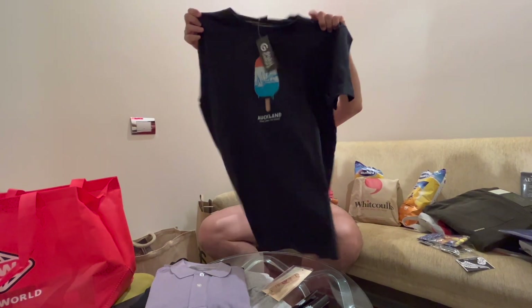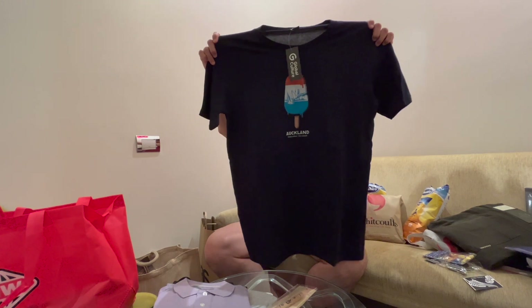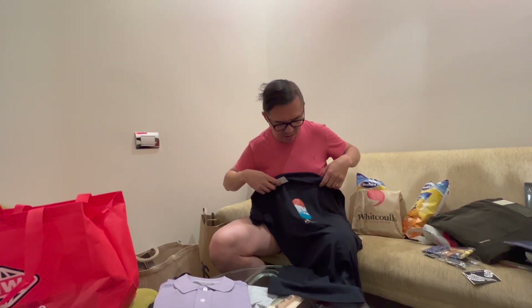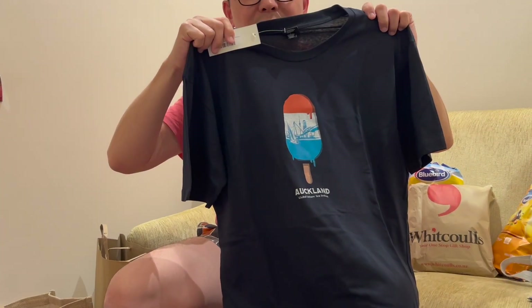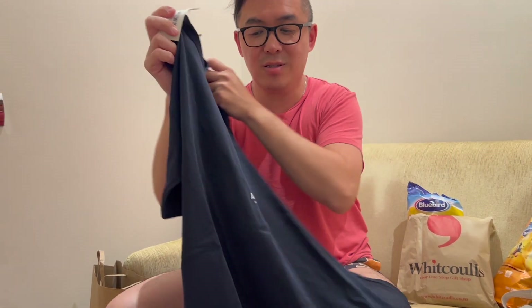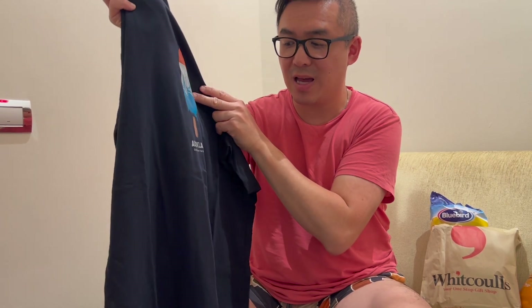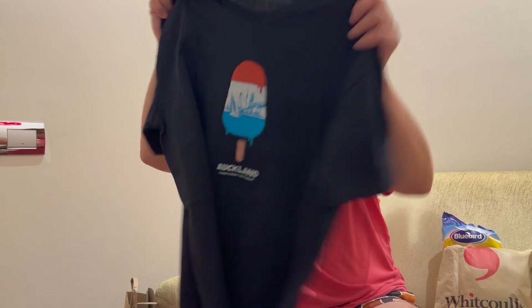This t-shirt I bought from Global Culture. It shows the sailing and the aquatic life here in Auckland — it's a picture of an ice lolly and it says Auckland, Global Culture, New Zealand.